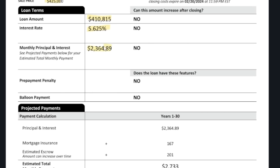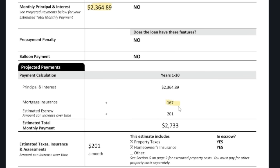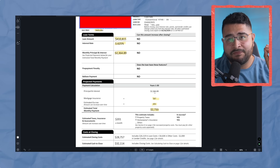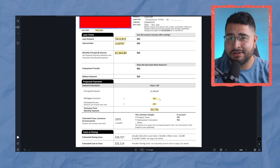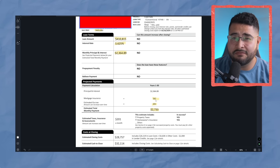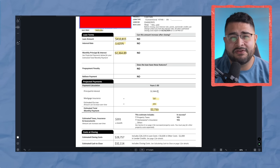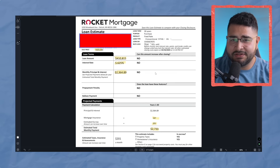Their monthly payment was about $2,400, but once they added insurance and escrow, it came to about $2,733. There's a point here that they have all the information, but there are still a lot of things being quoted and kind of guessed at, which shows a little lack of attention to detail.